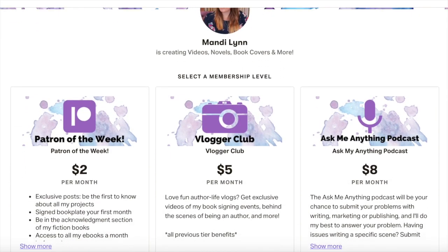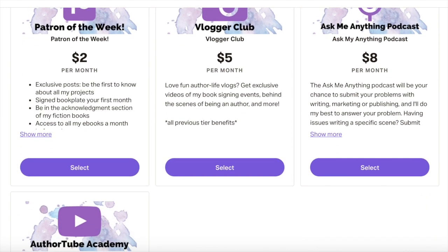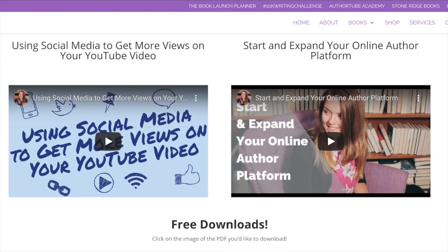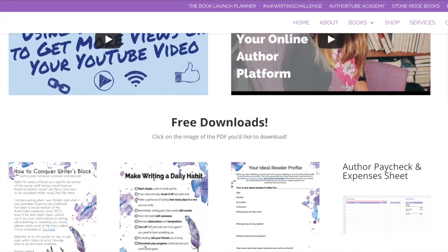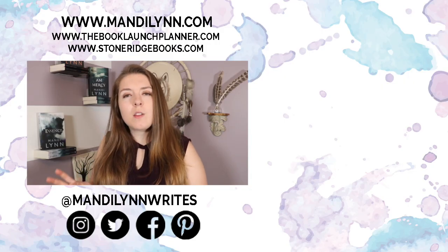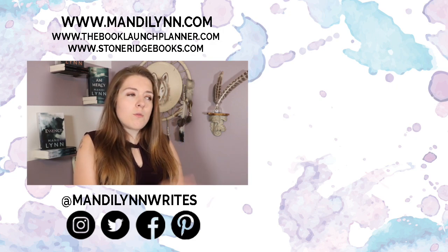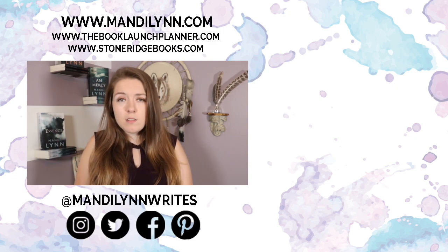That is it for today's video. If you want to unlock cool and exclusive content, be sure to join me over on Patreon or you can join my newsletter — when you subscribe you get access to PDF printables and webinars. If you want to see all my other videos on book trailers, be sure to check out the playlist right over there. Otherwise, I will see you guys later.